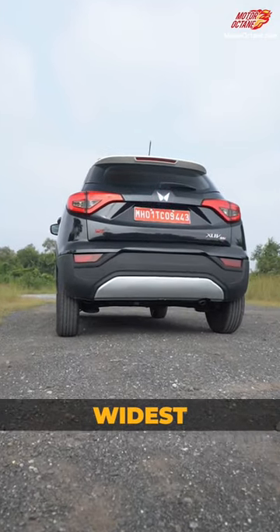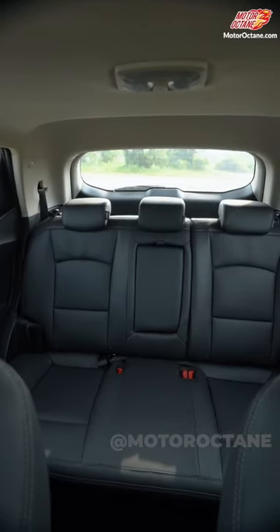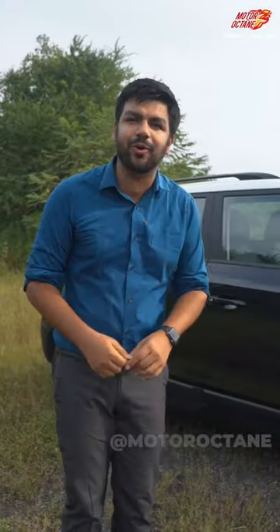First of all, the car is very wide, which means you get more shoulder room inside. When we tested this car, we noticed it is the widest in its class and three people can sit comfortably.